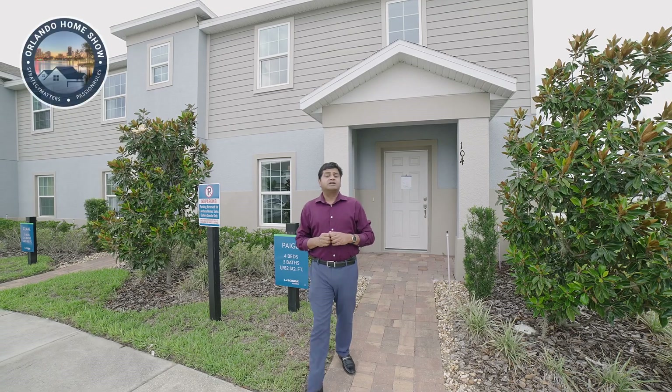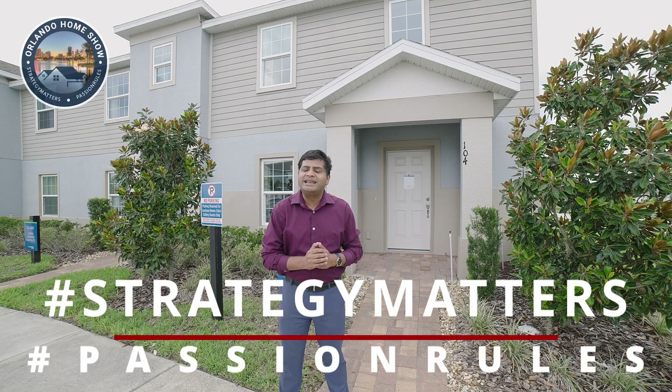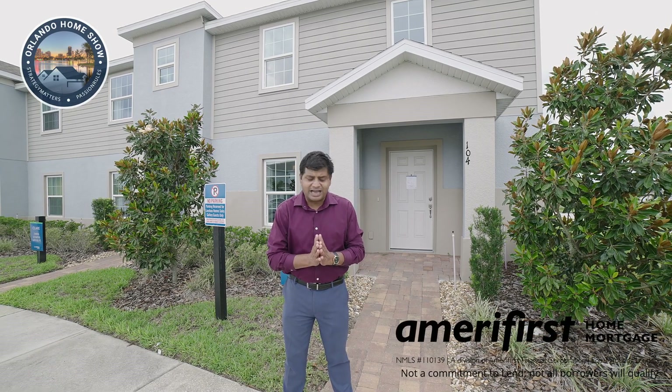Hello and welcome to another episode of Orlando Home Show, where strategy matters and passion rules. Today's episode is sponsored by Nick Long of AmeriFirst Home Mortgages, NMLS ID 398963. I am back in Davenport.